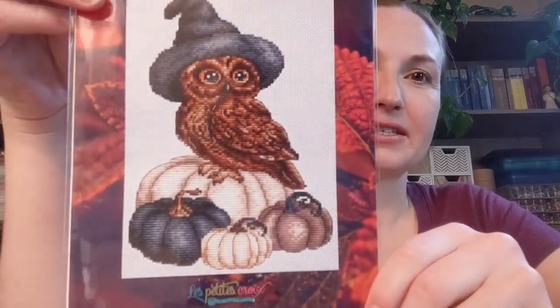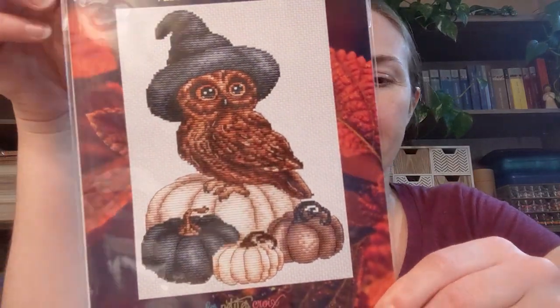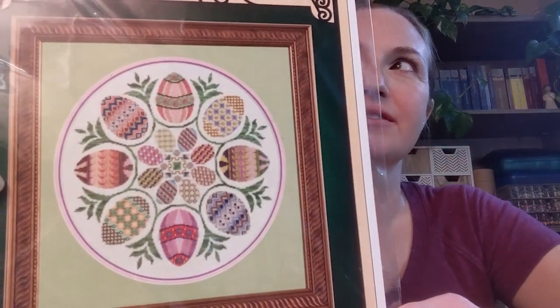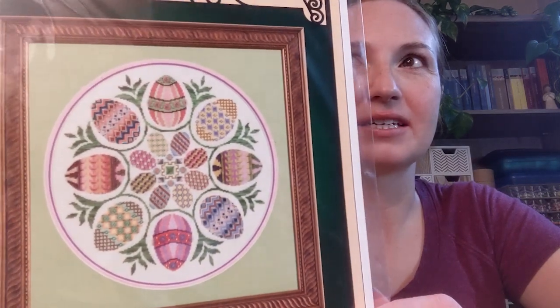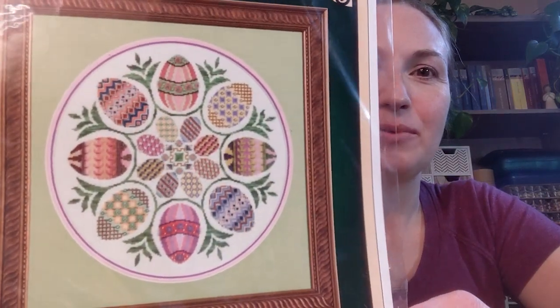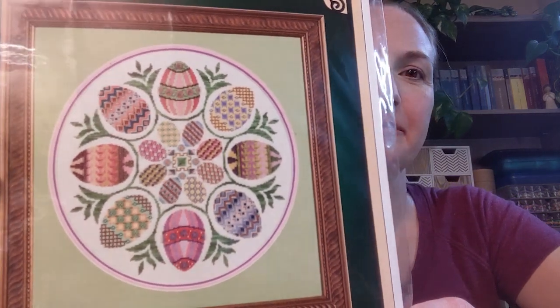I also got this pattern. This is from Les Petites Croix — it's called Halloween Owl Pumpkins — so I picked that up. I also got this pattern from Glendon Place. I don't have a lot of spring-themed stitching so I wanted something with bright springtime colors. It's big and it's got beads and sparkle and all sorts of stuff, but it's been on my wish list so I just grabbed it when I was at the shop. And that is it for the cross stitch.